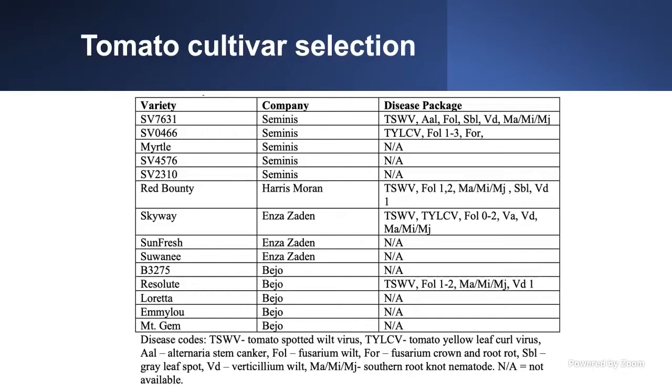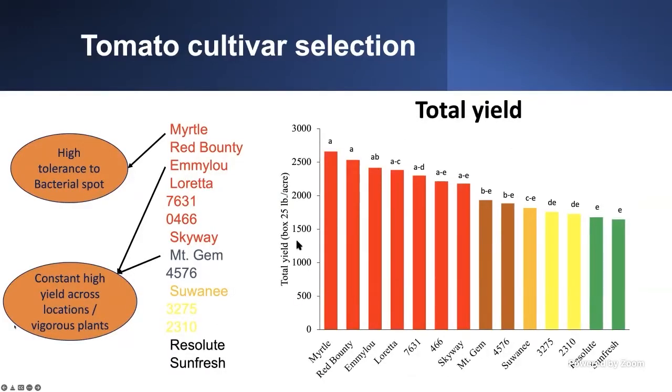In this graph, we have the total yield for each of the varieties we evaluated, in boxes or pounds per acre. We're going to also be talking about size distribution and first harvest. The top varieties for total yield were Myrto, Readybound, Amelo, Loretta, 7631/0466, 4566, and Skyway.